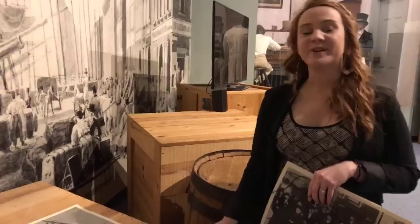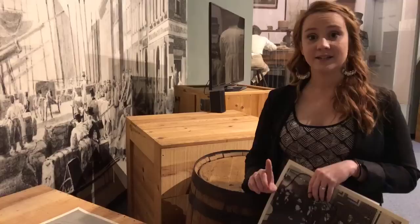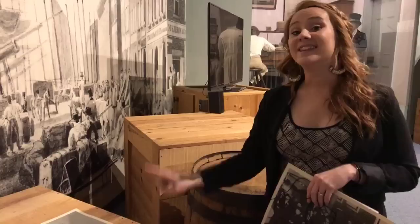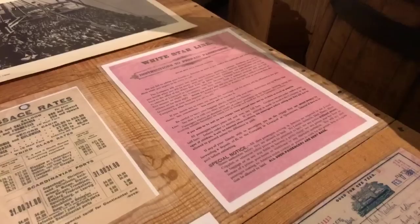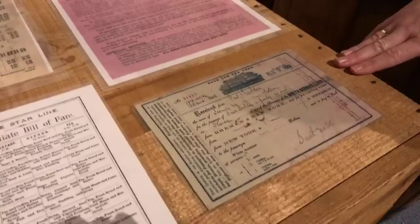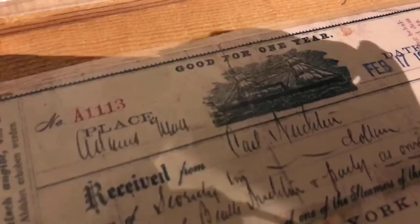One of the reasons the White Star Line sent out these instructions to their prepaid passengers was because if an immigrant was not allowed into the United States and was sent back to their home country, the steamship companies would be the ones that had to pay for it. So they wanted to make sure they weren't losing money on return trips. These tickets were often bought by family members already living in the United States, were good for one year, and included not only the boat trip and food aboard the ship, but also any railroad fare to your final destination.